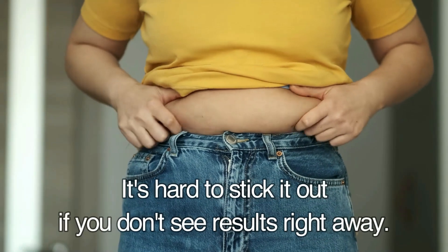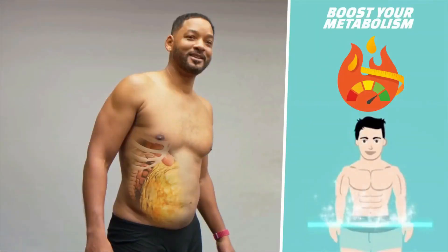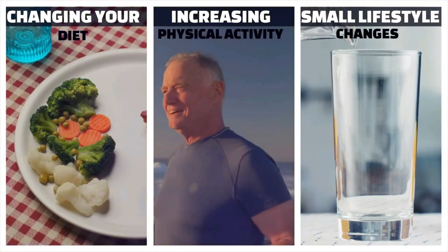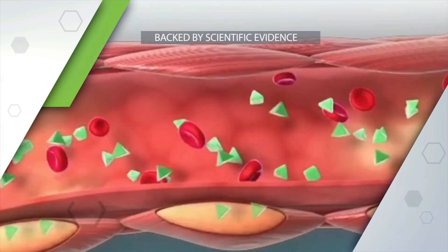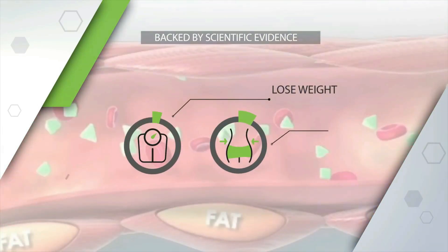Losing weight and burning fat can be very difficult, and it's hard to stick it out if you don't see results right away. Luckily, there are effective and easy ways to speed up fat burning. Watch until the end as I go over 10 surprising ways to speed up fat loss, as well as the scientific evidence to back up these effective strategies as the fastest ways to lose weight.